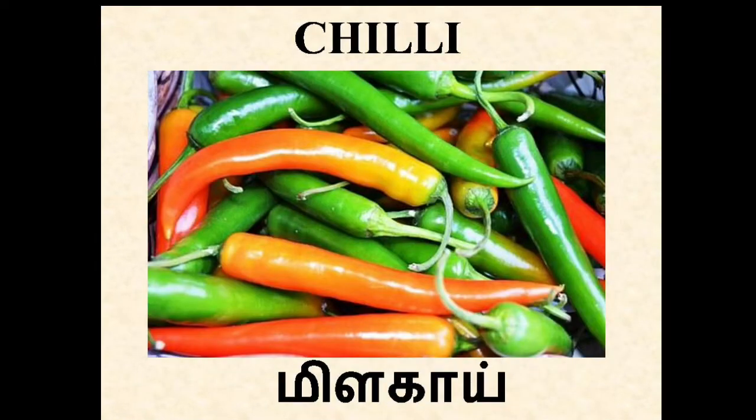Chili. In Tamil, Milagai. It's a main ingredient used for adding hot flavor to the food. It helps in burning calories.